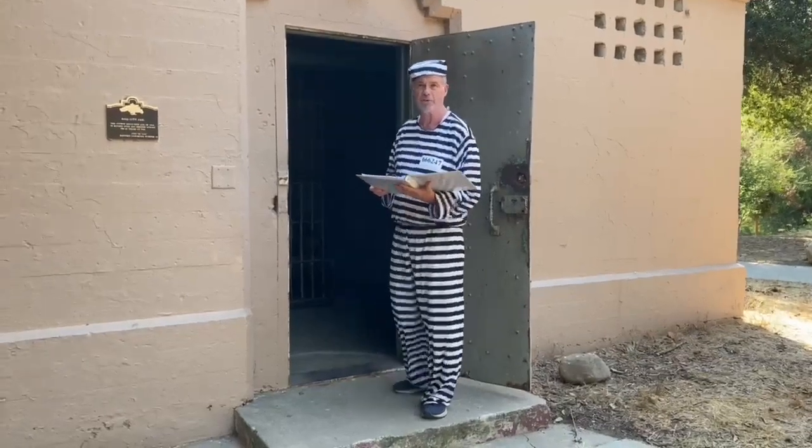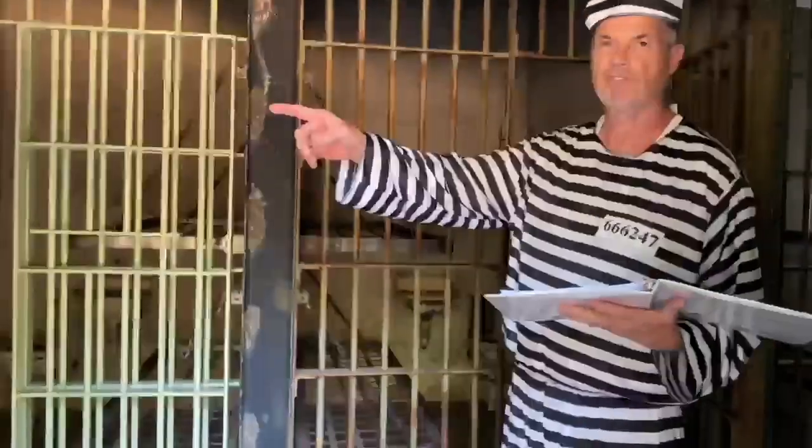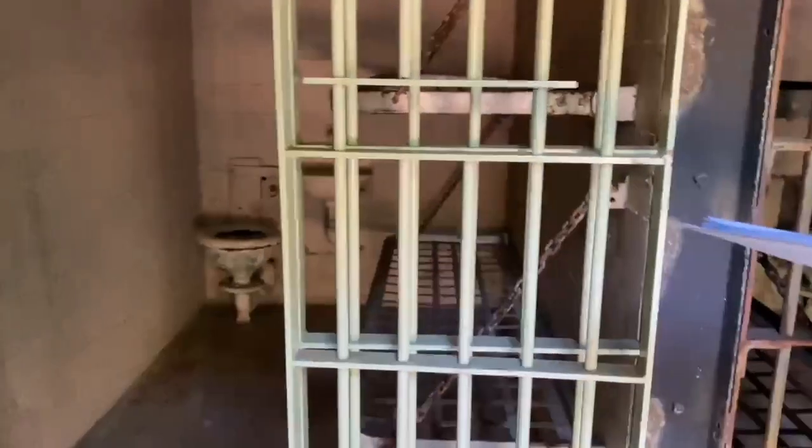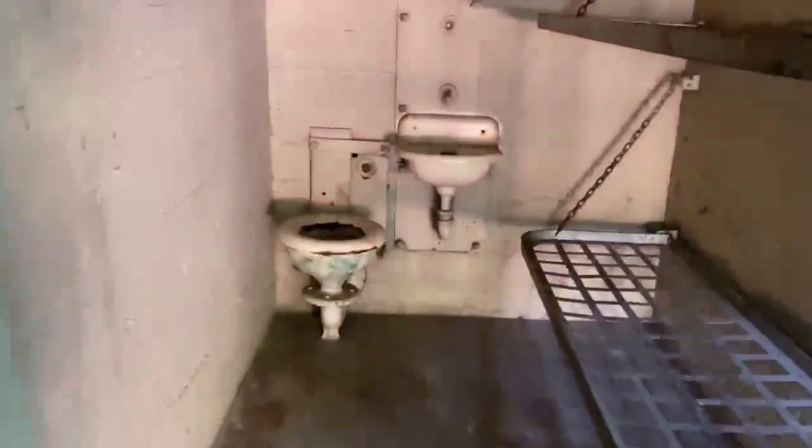We're going to go inside now and see if the temperature actually does cool — it's 101 degrees outside. Coming into the jail, you'll see a couple different things. If you look to your left, you'll see that, yes, they had a shower. They had four different cells. Each cell had two bunks in it — essentially bunk beds with eight beds hung by chains. You can also see that they had their own toilet and sink. Today we call that en suite.